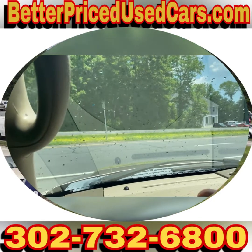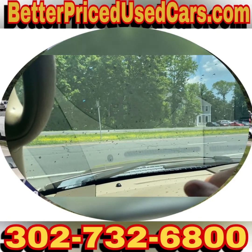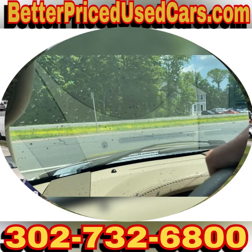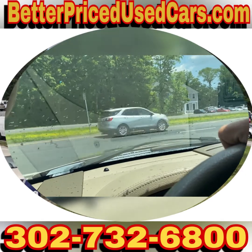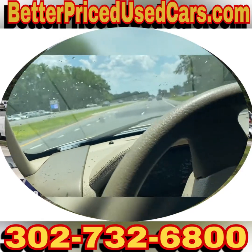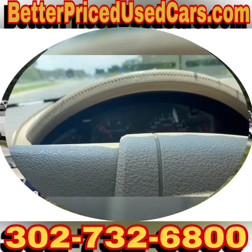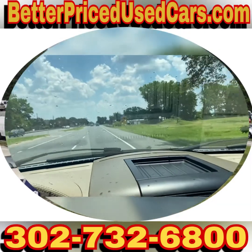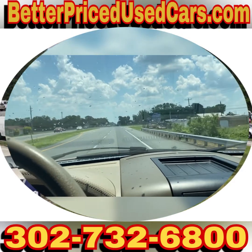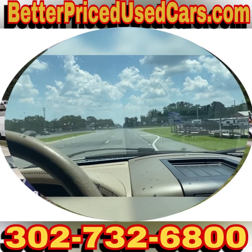If you decide that this is the 2006 Ford F-150 XLT 4x4 4-door pickup for you, you would owe a deposit of $250, followed by the balance within seven days. You have a total of 30 days to pick this vehicle up here in Frankfort, Delaware. Frankfort, Delaware is located 20 minutes north of Ocean City, Maryland, about two hours south of Wilmington and Philadelphia.